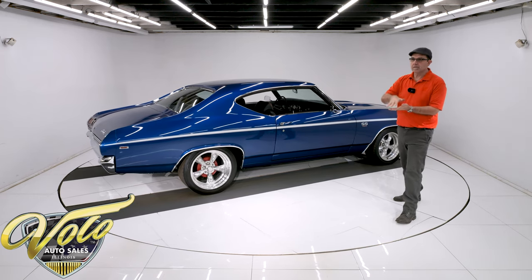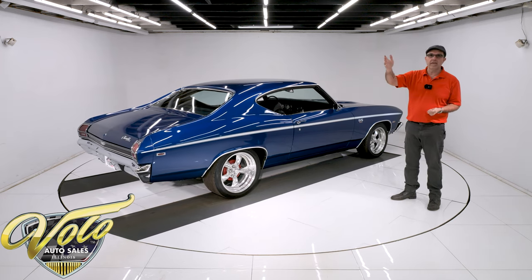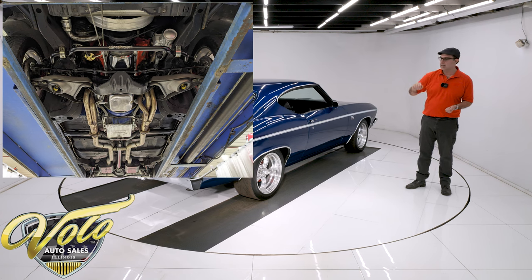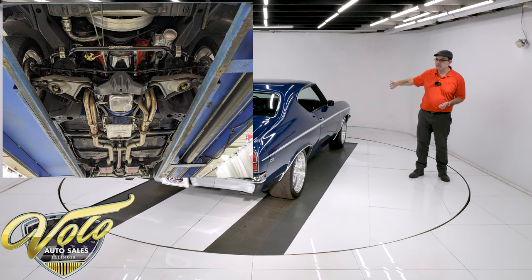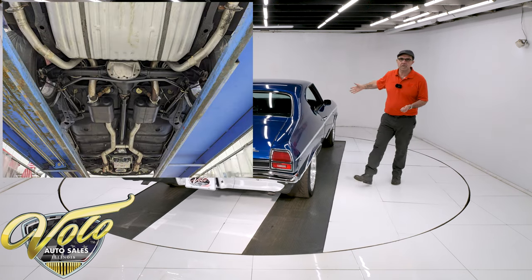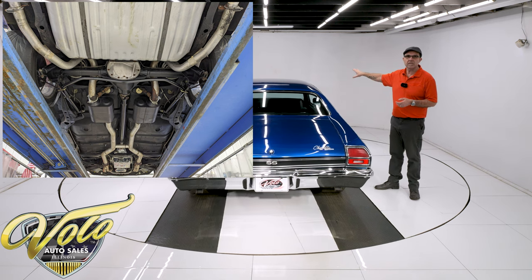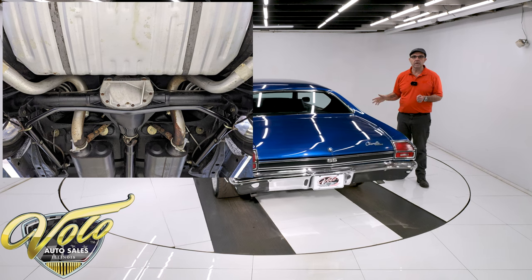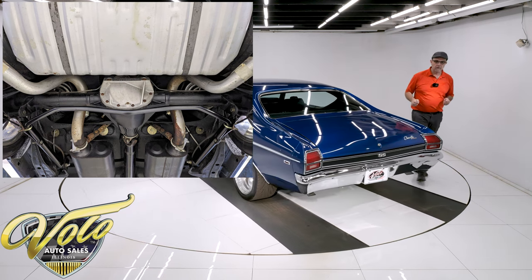The body was off the frame. They put it on a rotisserie, repaired whatever they needed to — it's all metal — and put an undercoat on there to seal it. Up front it was completely rebuilt: all the ball joints, suspension, bushings, springs, shocks, steering — you name it — and it has a larger Hotchkiss sway bar. In back, it's upgraded with tubular upper and lower control arms and a sway bar as well.